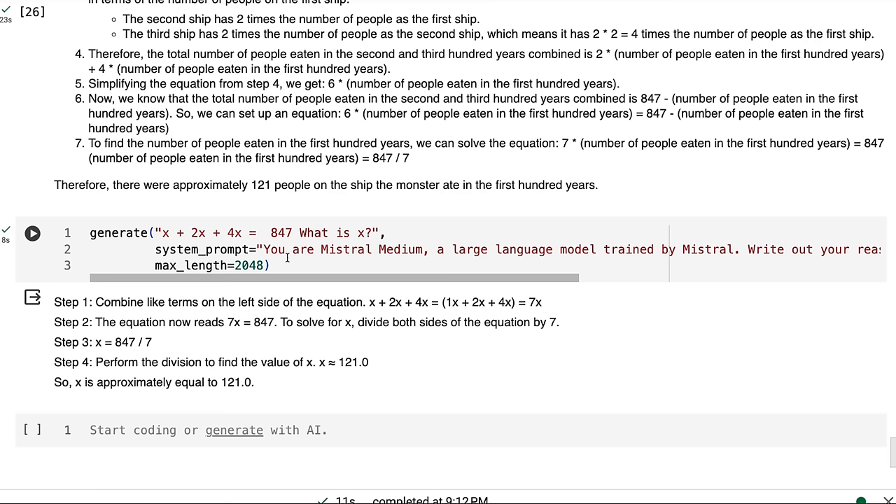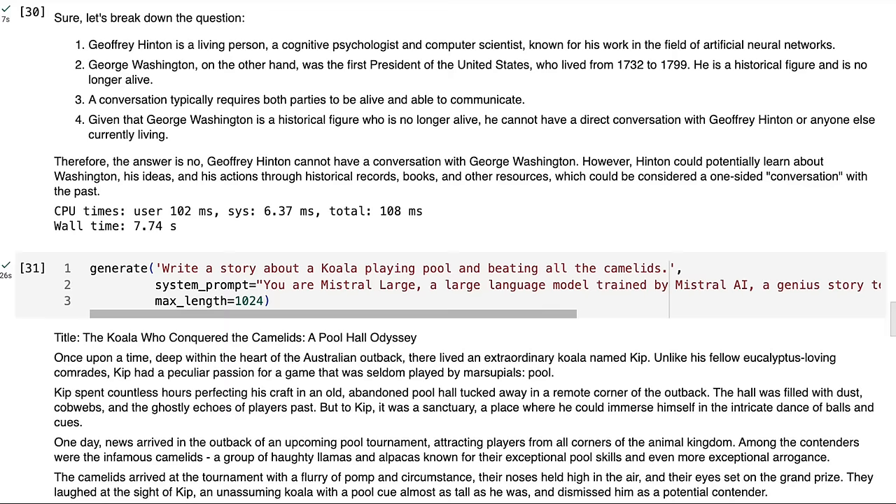Overall, I'd say take the notebooks, have a play yourself, see what you can get out of this, and then decide if you like this model. I can see that for some people this may be an alternative to the OpenAI and Anthropic models. It will be very interesting to use the large model for evaluations — where people have always used GPT-4 to evaluate open source models, we may now have another model in Mistral Large that can do that as well. It definitely seems to have a good sense of reasoning.